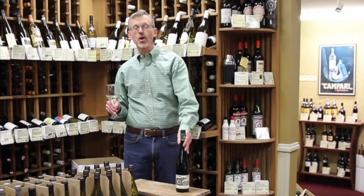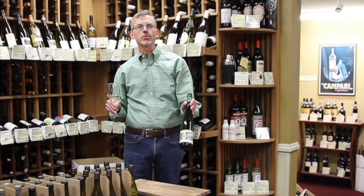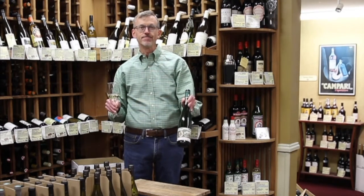I hope you try this dry Riesling from Germany — Maximin Grünhäuser Monopole, vintage 2018. Zum Wohl!